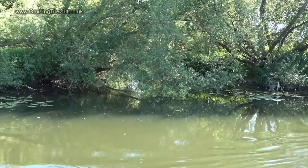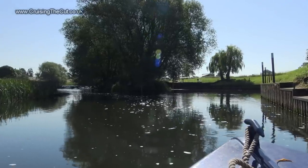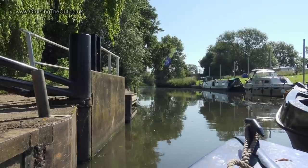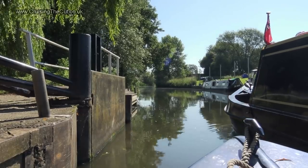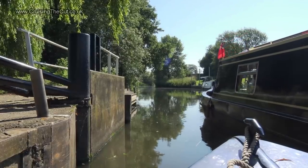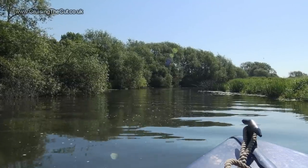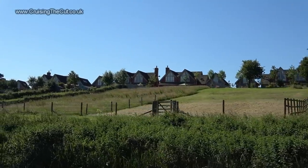Here you can just see where an old lock channel used to emerge. Beyond that you come to the modern lock at Bidford Grange. I knew another boat was catching up with me so I'd waited for them to join me in the lock and then let them go first since they had crew and could set the next lock easier than I could. For me, a chance to dawdle behind and take in the scenery. Not a bad little spot for a house, and up high so no flood risk.